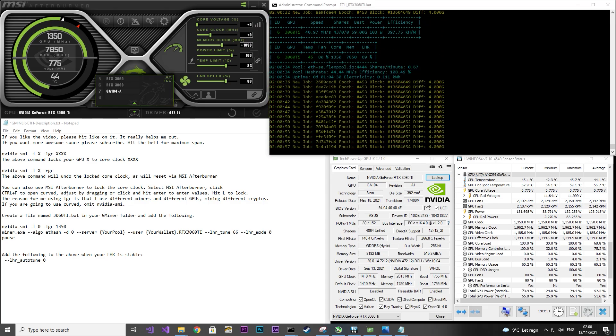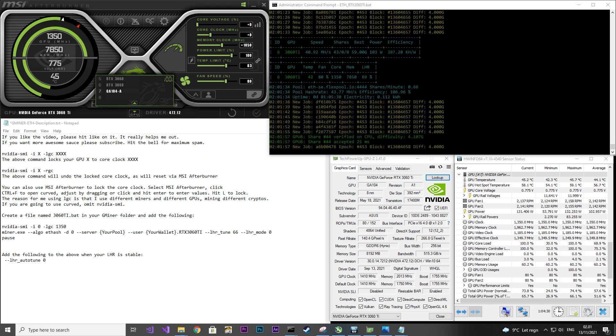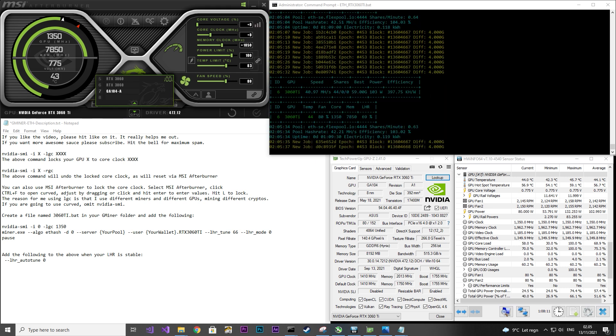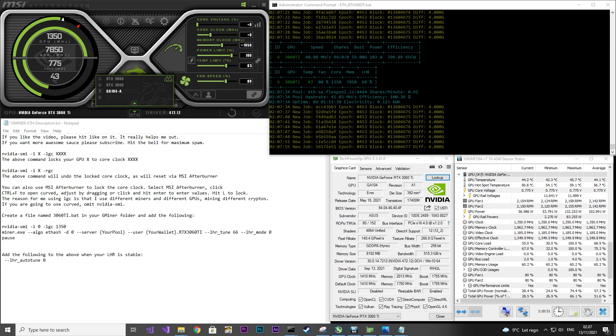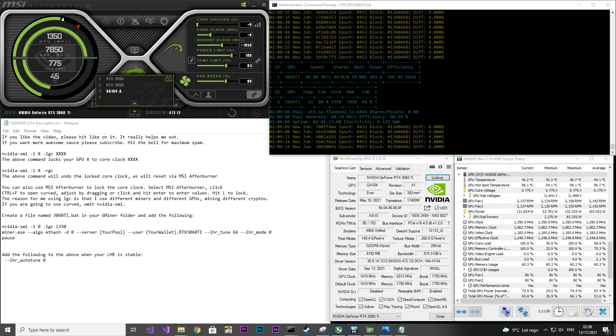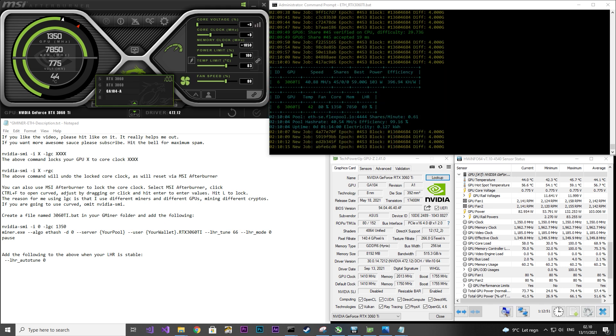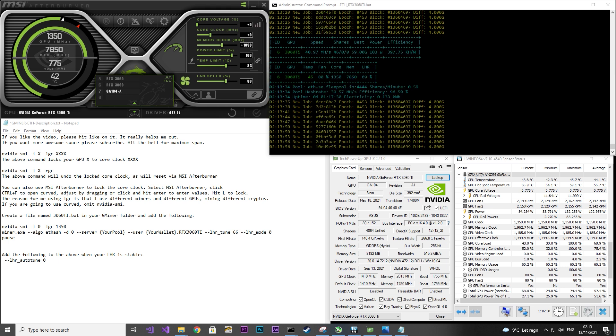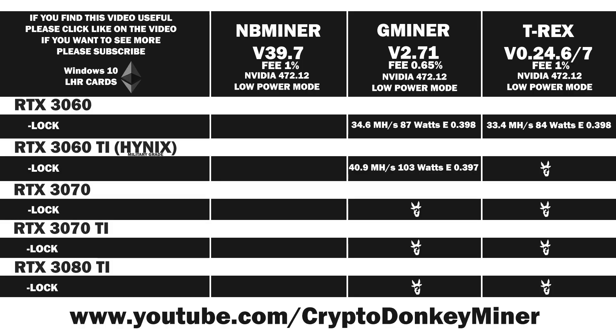I locked the core clock to 1350 using the NVIDIA SMI command and set the memory to 1050. If you have Samsung RAM you will be able to do 1300 on the memory, which should give you around 2 MH/s more at around the same power consumption. Talking about power consumption, the average is around 103 watts while the current is jumping around 80 watts — pretty aggressive. The hash rate is around 41 MH/s. Being a 3-fan graphics card, the temperature is super low. Average result: 40.9 MH/s at 103 watts, giving an efficiency of 0.397.